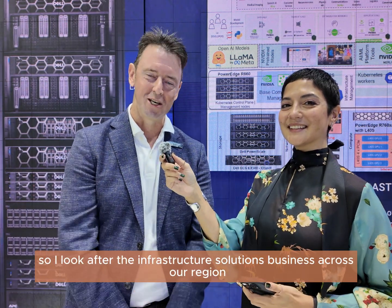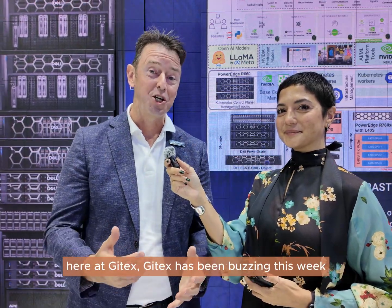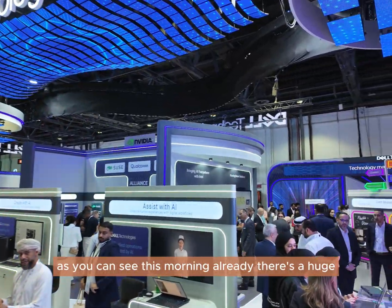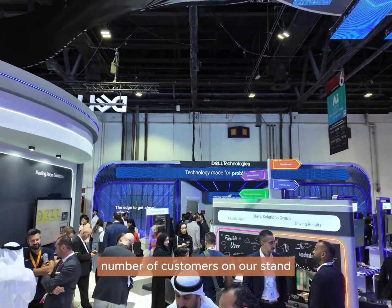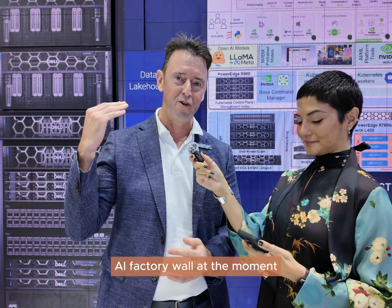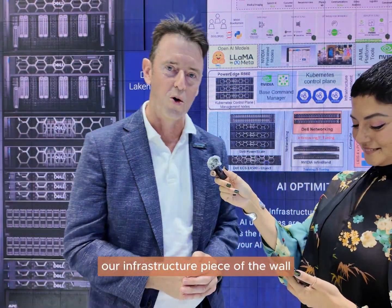I look after the infrastructure solutions business across our region. Here at Gitex, it has been buzzing this week. As you can see, there's already a huge number of customers on our stand, a lot of interest. We're in front of our Dell AI factory wall at the moment and we've actually brought up our infrastructure piece of the wall.